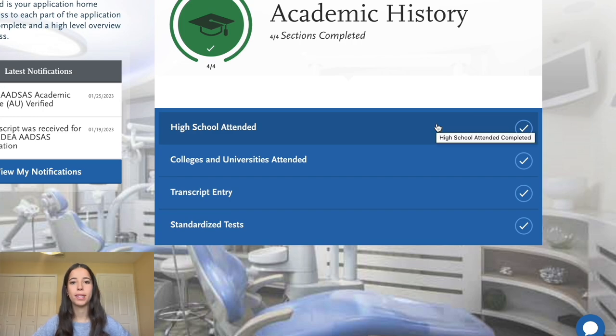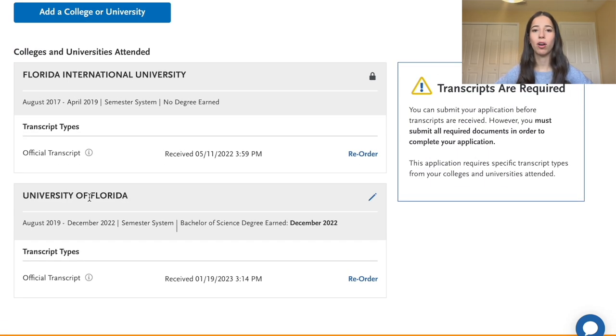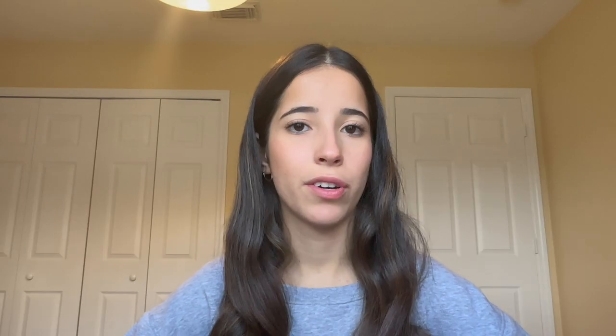Next up is academic history, one of the more time-consuming sections. First, order your official transcripts — that should be the absolute first thing you do. Order official transcripts from every college you've attended and received college credit from, including dual enrollment during high school. It can take multiple days for ADSAS to receive the transcripts, so do this early to avoid delays when you're ready to submit. You can spend about $10 to $15 per school for transcripts. You'll receive an email confirmation once ADSAS has received them.